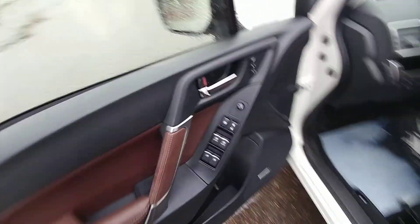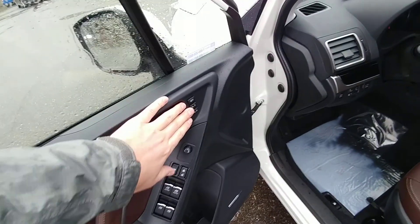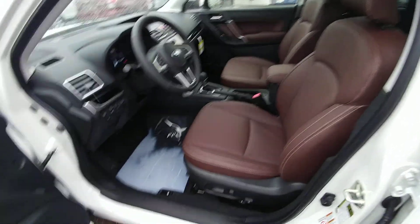Power windows, locks, mirrors — all that good stuff that you would expect. Of course, the power seat with lumbar. We have memory settings — one and two for mirrors and seat positions. So if two different people are driving, you don't have to adjust it yourself every time; you just hit one or two and boom, you're done.